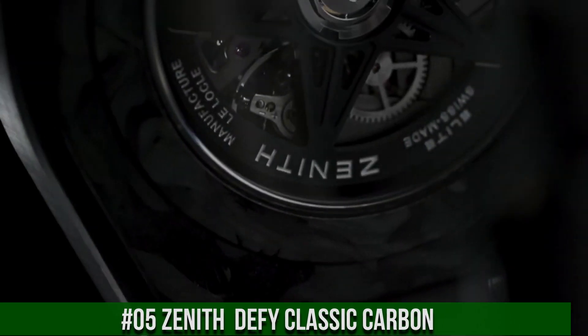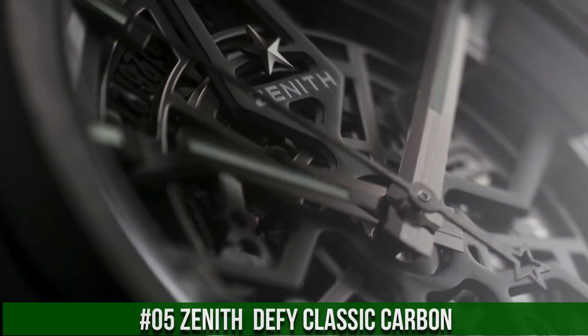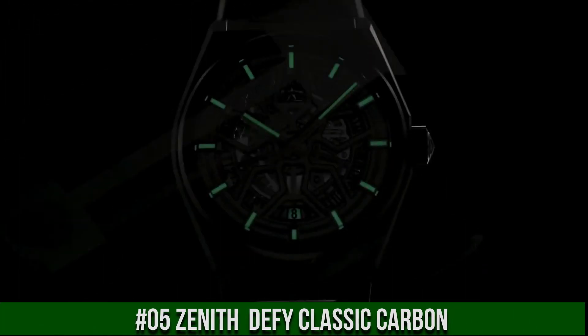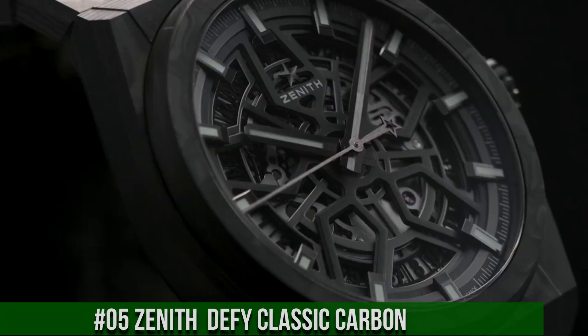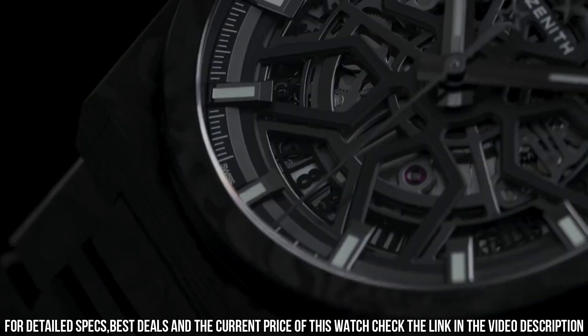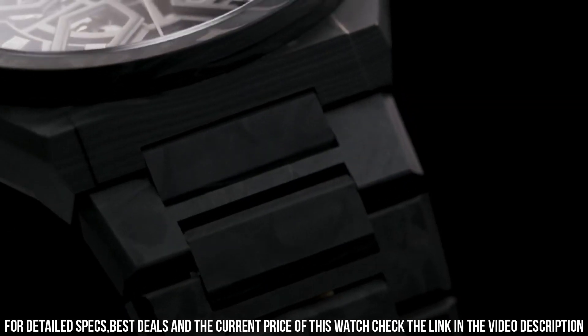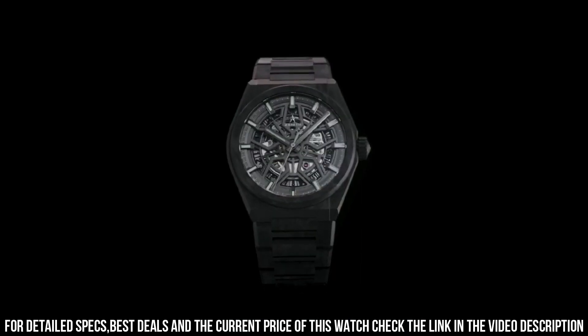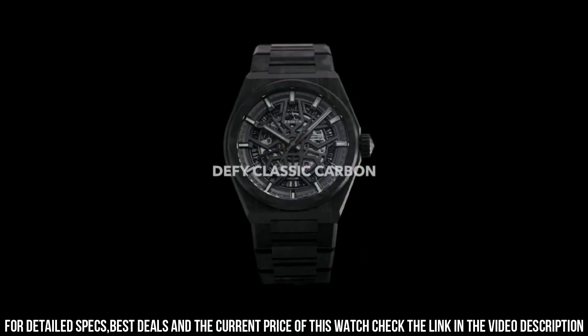Number 5: Zenith DeFi Classic Carbon. This Zenith watch is marvelous and very easy to adjust. In-house elite skeletonized movement with silicone escape wheel and lever. 50-hour power reserve. Item shape: round. Dial window material type: anti-reflective sapphire. Display type: analog. Buckle clasp. Case material: black ceramic. Case diameter: 41 millimeters.